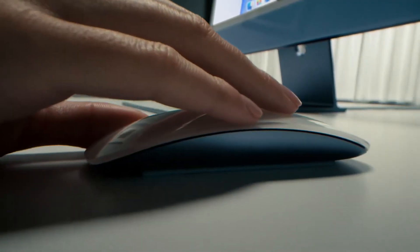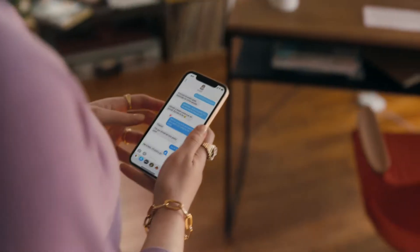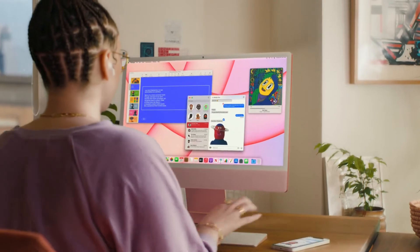Matching keyboard and mouse, and wireless Touch ID. Boom, boom, boom. And what happens on your iPhone also happens on your iMac — that's definitely magic.